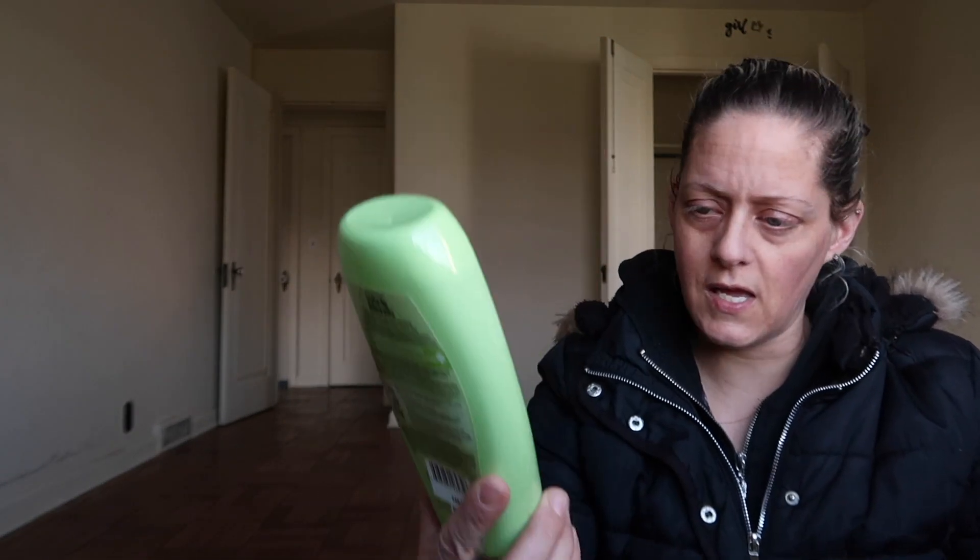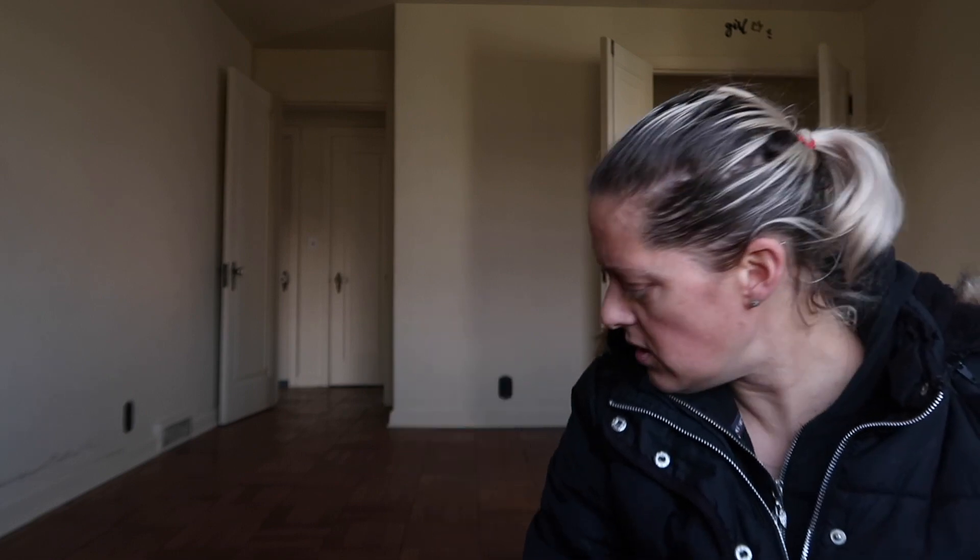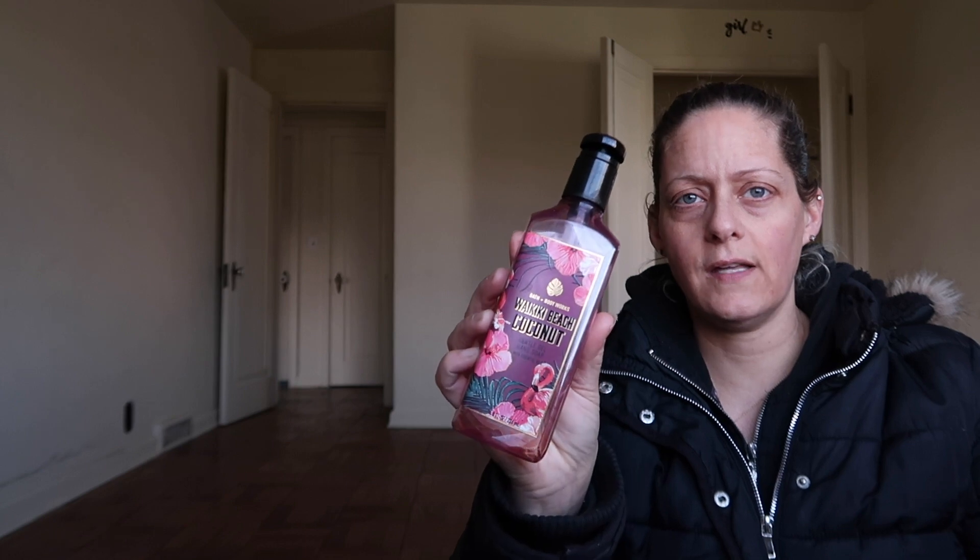We have a Garnier Whole Blends Green Apple with Green Tea Conditioner, and the matching Garnier Whole Blends Green Apple and Green Tea Shampoo. Also a Waikiki Beach Coconut Hand Soap.